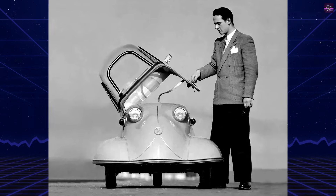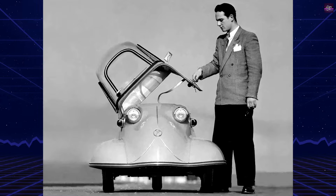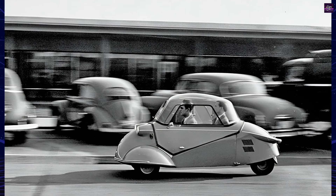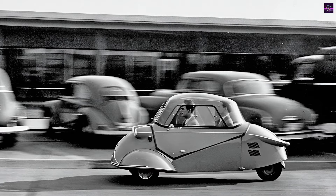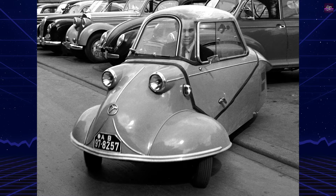The Messerschmitt KR175 and KR200, also known as cabin roller and cabin scooters, are iconic three-wheeled microcars designed by aircraft engineer Fritz Fendt and produced by the West German aircraft manufacturer Messerschmitt from 1953 to 1964.